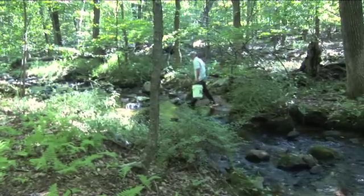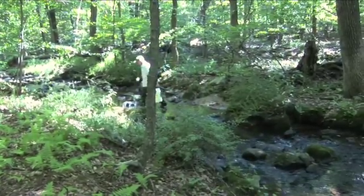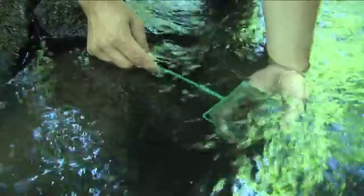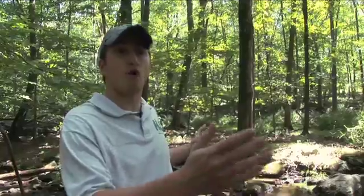Now that we found reproducing trout here, we can recommend it to our surface water quality standards for an upgrade in classification. It truly is amazing — these small fish, less than 100 millimeters, two to three inches, have such a significant impact. The fact that we found them means we're now going to be able to protect over a mile of stream just with two inches of fish.